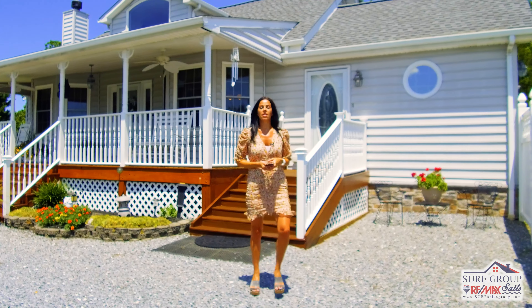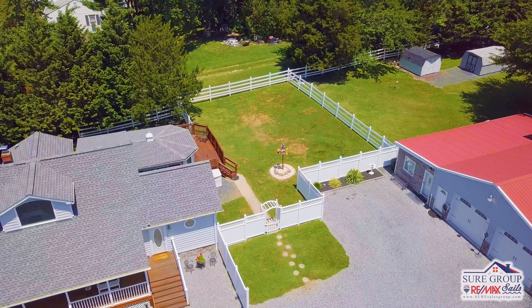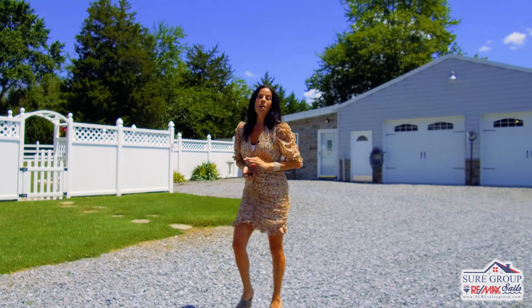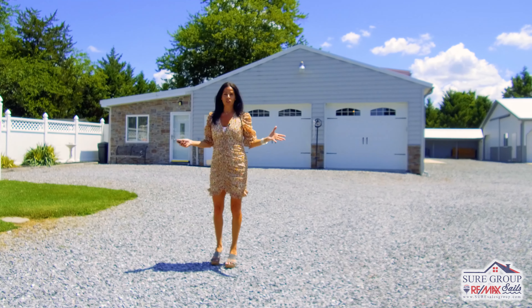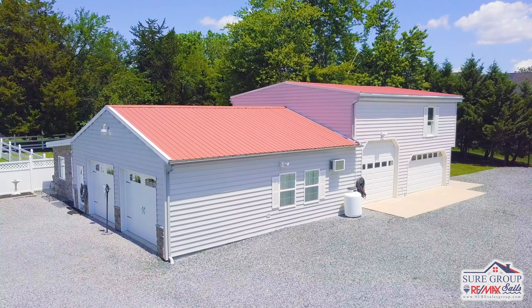This beautiful, move-in-ready, three-bedroom, two-full-bath home rests on 1.33 acres. But what's really special and unique about this gorgeous property is that it offers not one, not two, not three, but 12 garage spaces — with the opportunity to convert some of that space into a guest home or rental property.